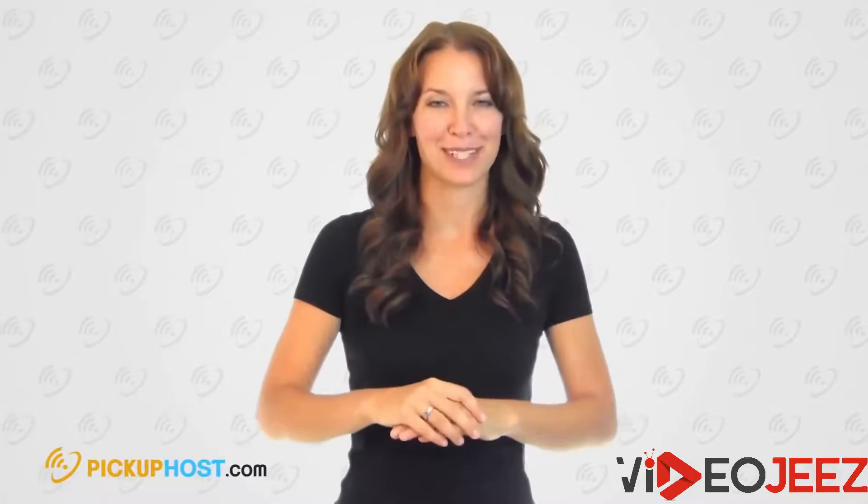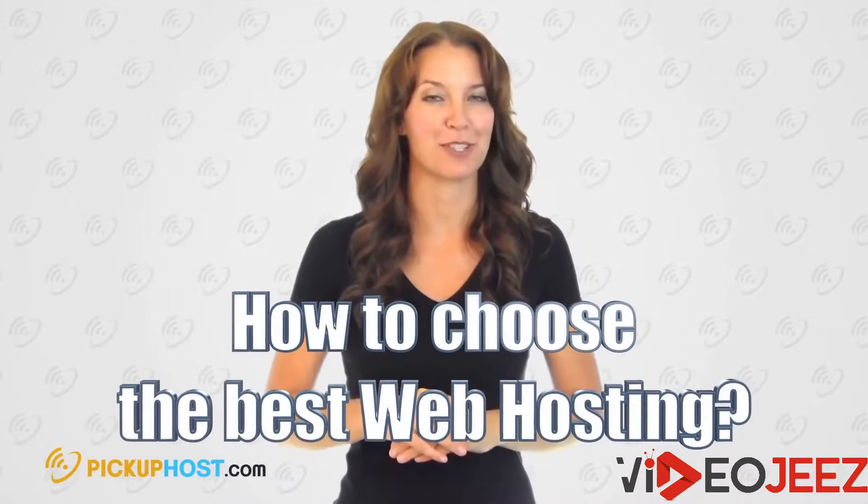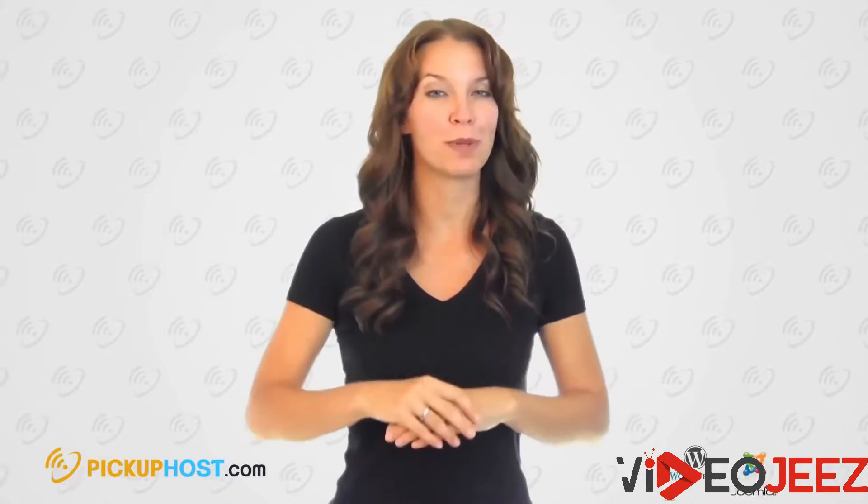Hello and welcome to Pickup Host. In this video, I will guide you through how to choose the best hosting solution for your website on either CMS such as WordPress, Joomla, or Drupal.